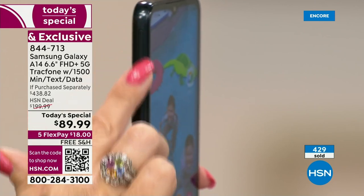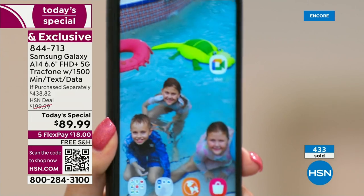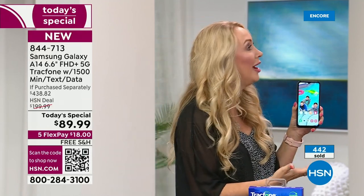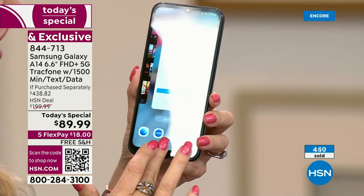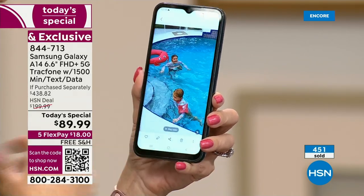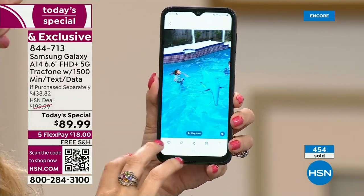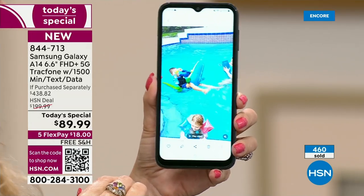There's that little door on the side — you know what that means? Expandable memory. Samsung Galaxy, for their very expensive phones, guess what they did? They took away the ability for you to put in a memory card because they want you to rely on the cloud. With this phone, you are getting 64 gigabytes of memory — you're going to be able to download all kinds of apps, games, pictures, and videos. You can always add more memory if you run out of space, and you can expand up to a terabyte.